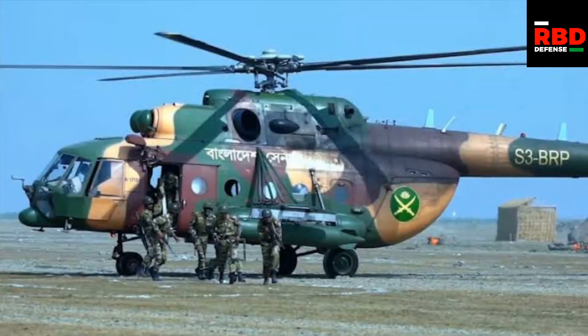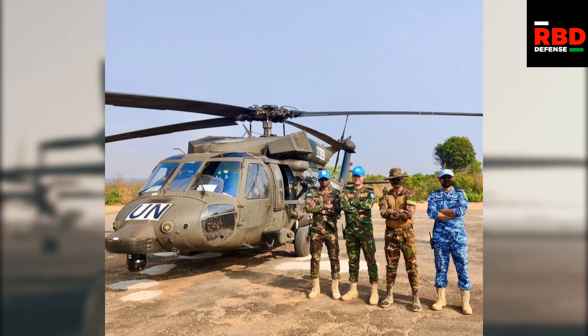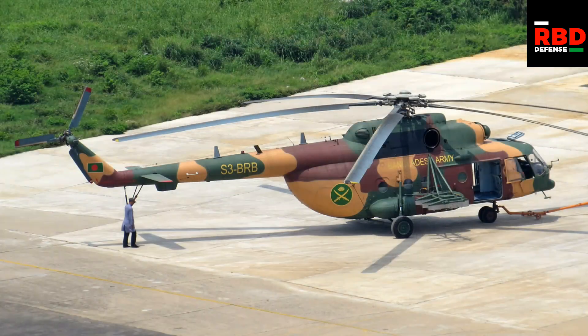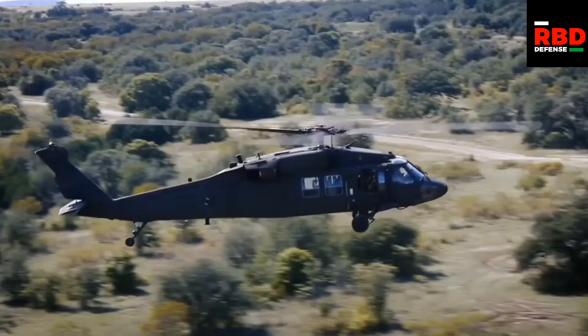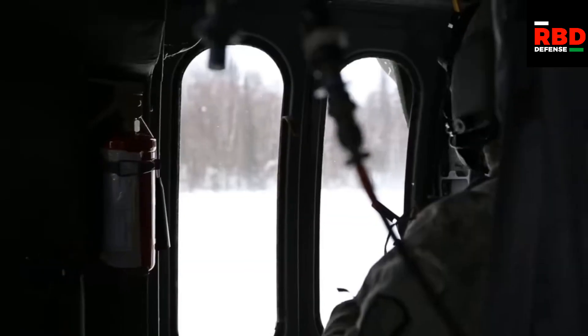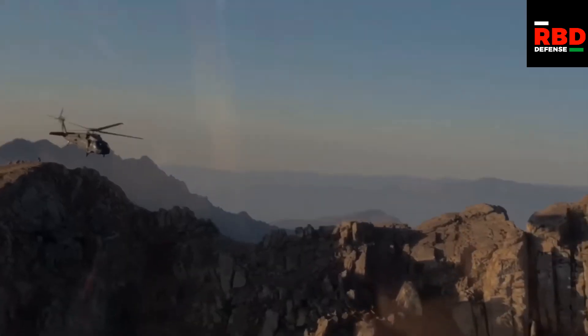The Mi-17SH is a heavyweight helicopter. A picture of Bangladesh military personnel standing next to a UH-60 Black Hawk and a picture of a man standing next to a Bangladesh Army Mi-17SH should give you a good idea of the size difference between the two. Using such a large helicopter as the Mi-17SH for all utility-related work is neither convenient nor efficient. So the Black Hawks will serve in the same category as the Mi-17SH but at a lower weight class.